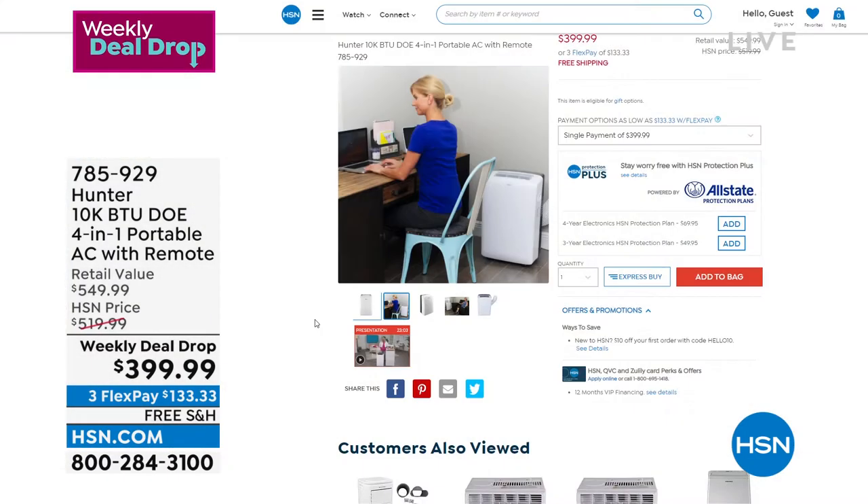Every time we bring in an air conditioner this season, they always sell out. There's a heat wave going on and I have a feeling this is going to fly out the door. You are the very first people to see it — we only have 1,200. We have VIP financing if you have an HSN card: a year to pay it off, no interest. Shipping is free.